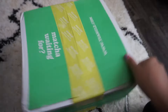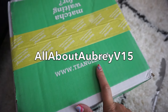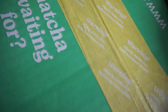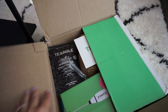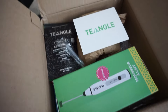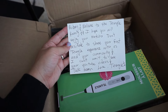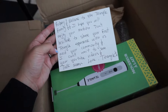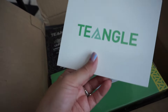This is what the box looks like — it says 'Matcha Waiting For' and here is their website. I have a discount code from them which I'll put on the screen as well as in the description. It says 'Warning: highly addictive deliciousness inside.' They sent so much — this is insane! There's a personalized note: 'Aubrey, welcome to the Tangle family, I hope you enjoy your matcha.' I love that they add a personalized note, that is honestly the best.